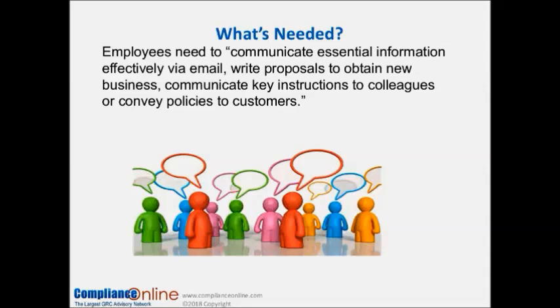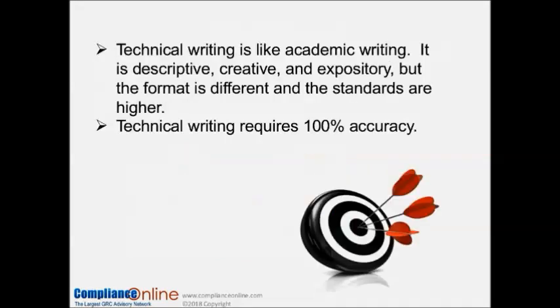We have to be able to communicate key instructions to colleagues or convey policies to customers, and we do all of this by email. Even though we don't think of email as a very technical document, we have to get the points across in a way that the reader understands, is not left with questions, and is not overly long or drawn out. So even when using email, we have to know how to structure information in a concise, clear, accurate way.